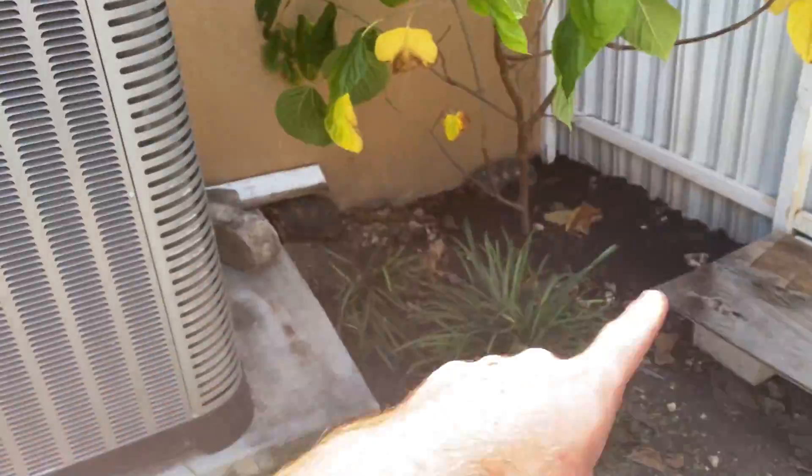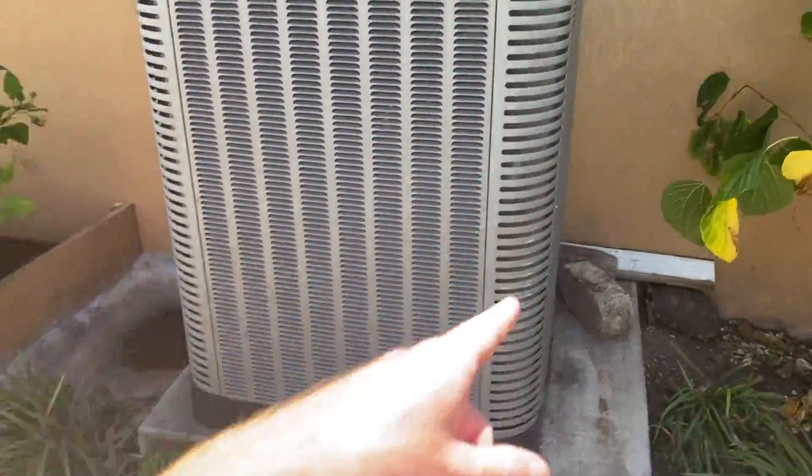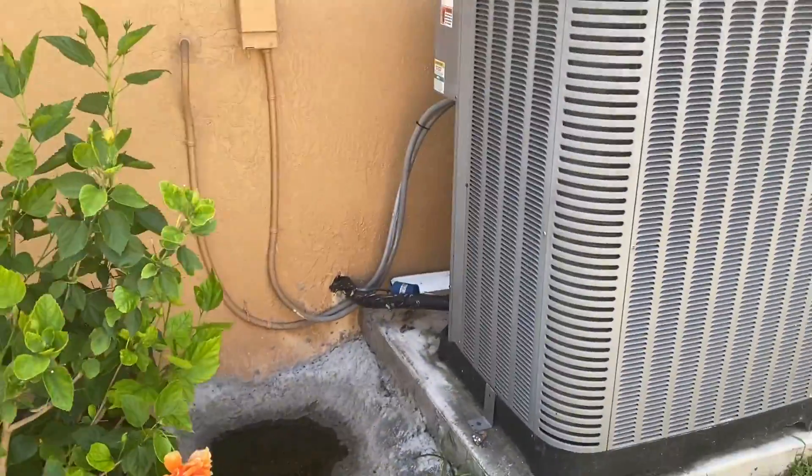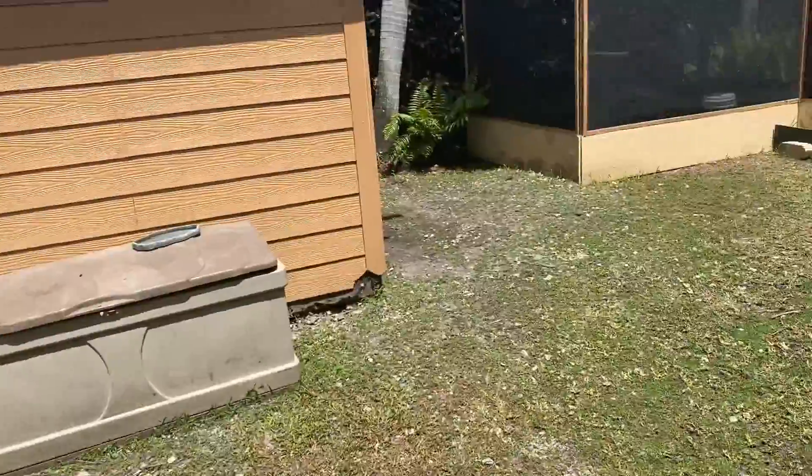I have five of these guys — one, two, three, four — the other one might be behind the AC or might have gotten off because they do escape a lot. The other one's probably walking around somewhere in here with the sulcatas, but that's not a big deal.